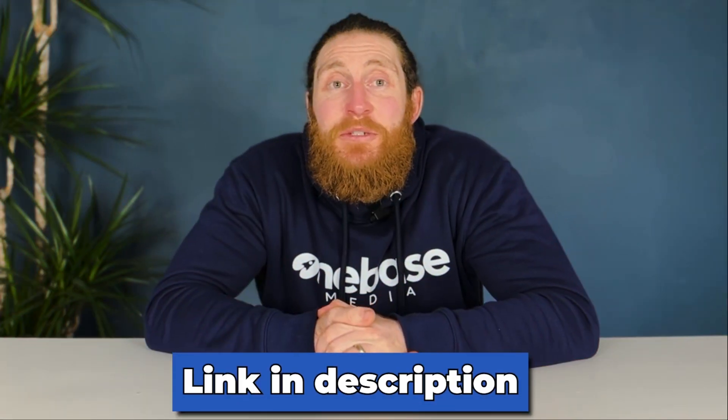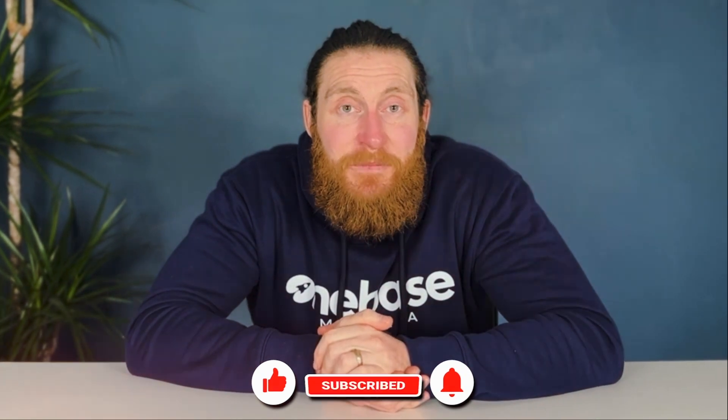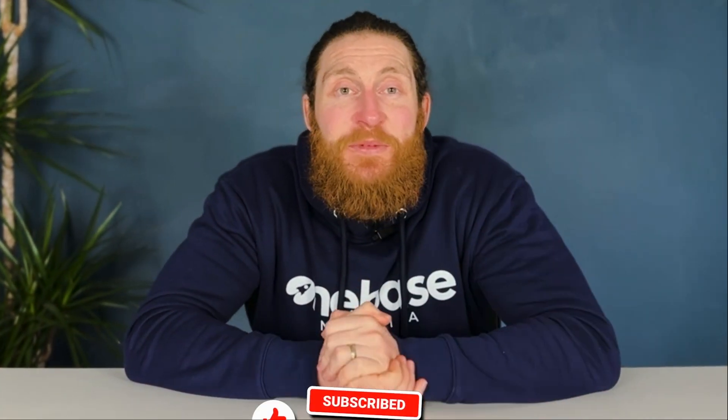By the way, if lead generation is a problem for you right now, there's a link in the description that will help you solve that problem in under three minutes. I want to say a big thank you again for watching this video. If you want to see more content like this, please like and subscribe and leave a comment in the comment section — we read and respond to all the comments we get. Have a great day, I'll see you on the next one.